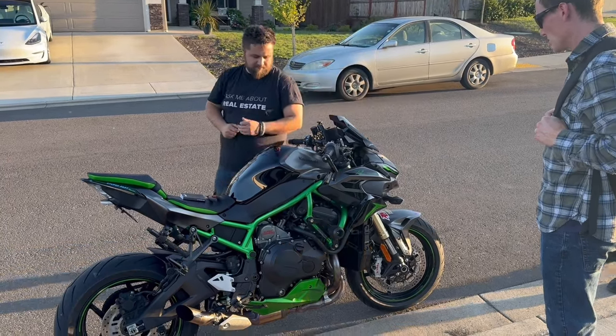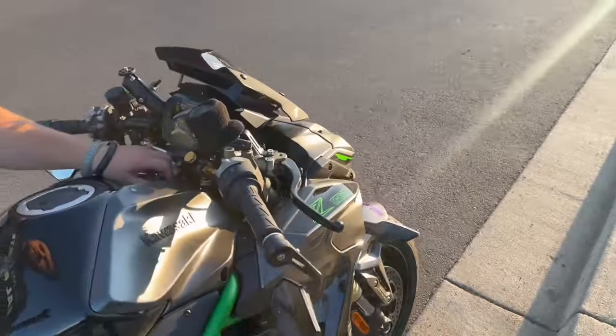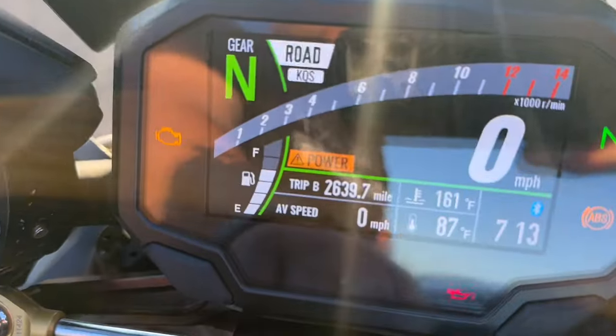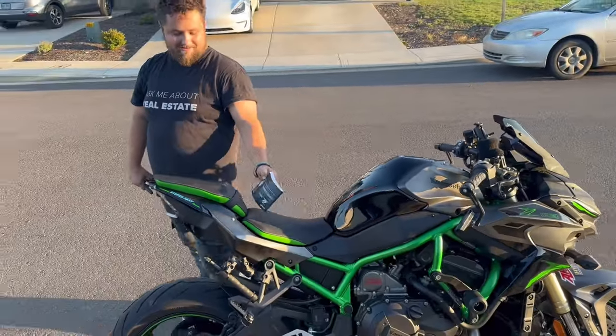That's dumb. It sounds weird too — that's not normal. Disappointing. Come on, Kawasaki.